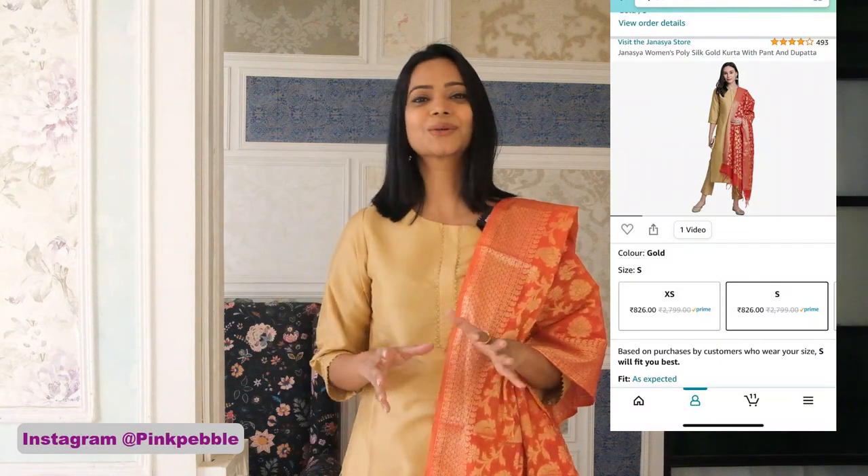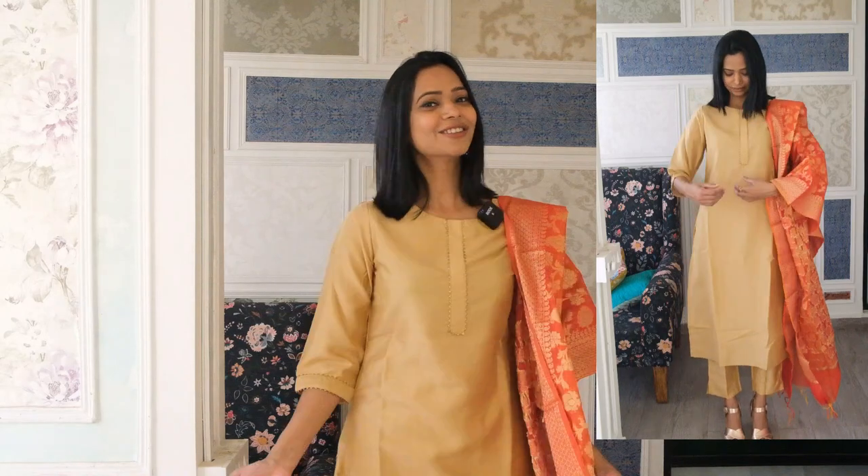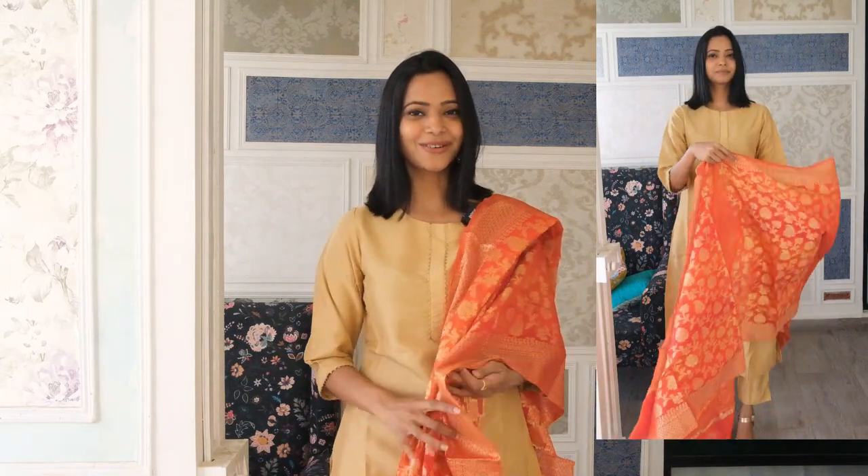This next pick is from a brand called Janasya. I'm wearing size small. This kurta is around 2700 rupees but I got 70% discount, so it cost just 826 rupees. You get an art silk dupatta, full kurta, and bottom set. It looks super rich and royal. I really like how simple and elegant it is, with lovely detailing on the front and sleeves. It's a three-quarter sleeve straight kurta with a slightly loose fit. The bottom is gold colored, so you can mix and match with other sets.